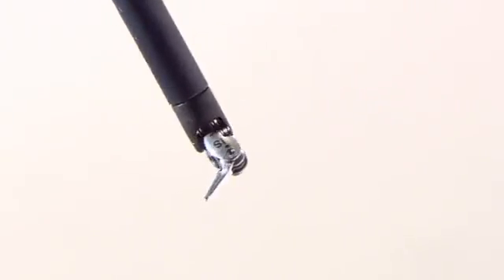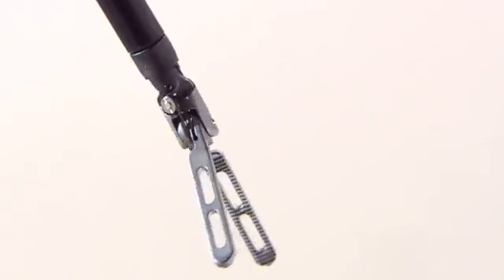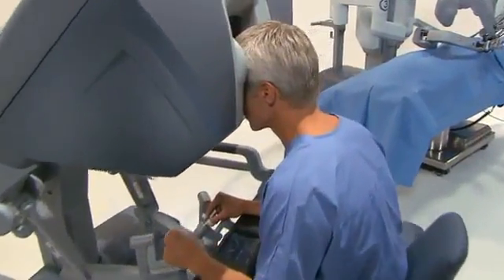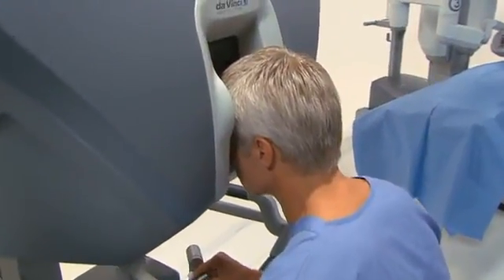DaVinci instruments have tiny wrists that can bend and rotate, allowing for much more flexibility. Surgeons say it's as if their hands are miniaturized and working in your body. These elements together, along with a minimally invasive approach, allow for a more precise operation, which is gentler on you and allows you to heal faster.